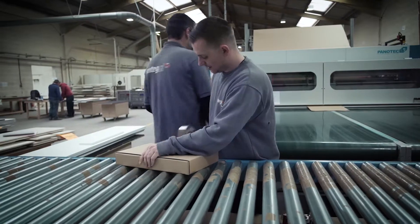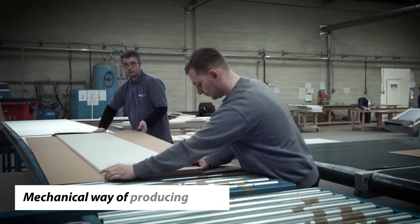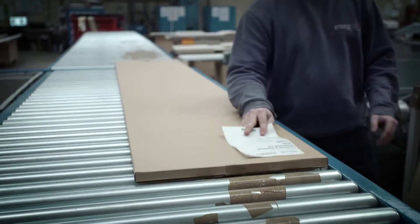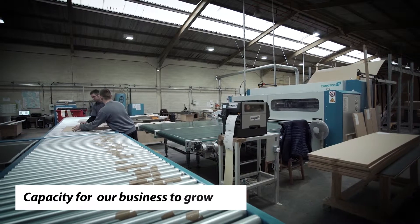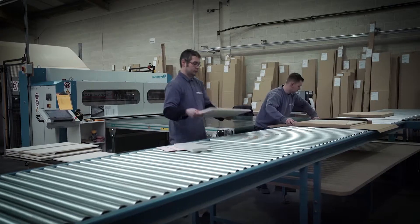With the packaging becoming an issue in our just-in-time business, I realized that I had to go out to the marketplace and look for an automated mechanical way of producing a box. We then looked at the machines Panatech had to offer. The machine we went for had capacity for our business to grow into, which we knew we needed because historically we'd grown year on year by 50% plus.